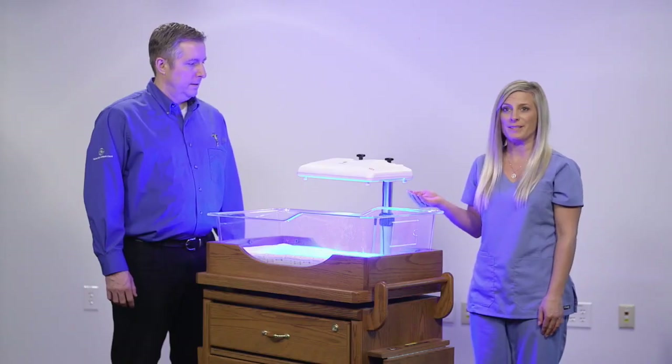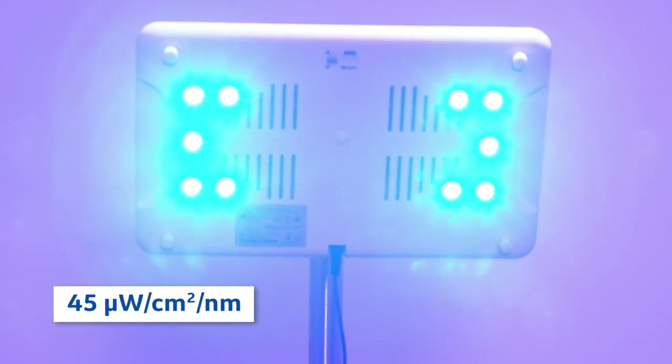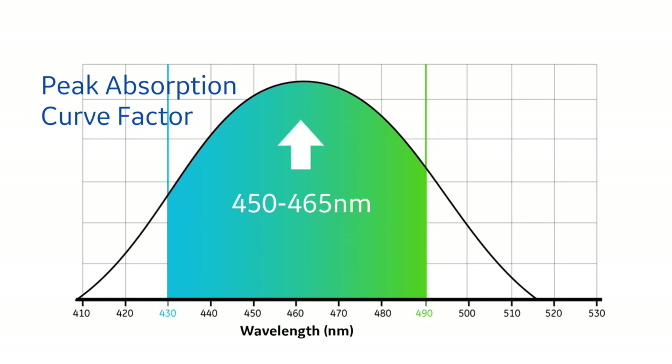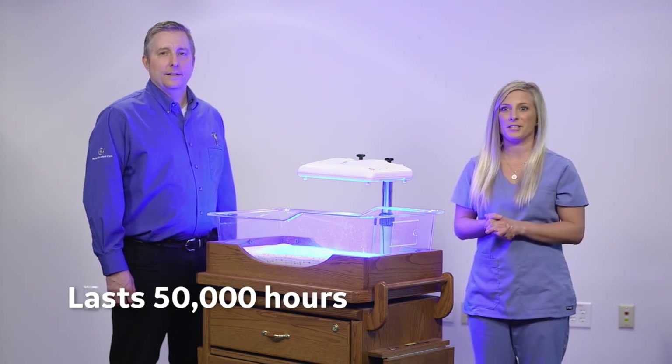For overhead phototherapy, some people prefer a bank-style phototherapy device. GE offers the Lullaby LED phototherapy system. For a lower acuity and cost-conscious department like the nursery, this may be a good option. The Lullaby LED phototherapy system meets AAP guidelines for intensive phototherapy with an irradiance of 45 microwatts per centimeter squared per nanometer at a distance of 38 centimeters or 15 inches, and provides phototherapy at the 450 to 465 nanometer spectrum. The LED lamp is designed to last as long as 50,000 hours before 25% degradation occurs.